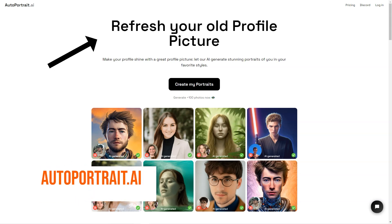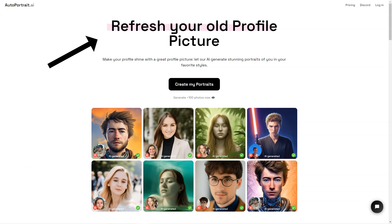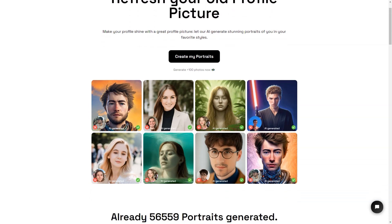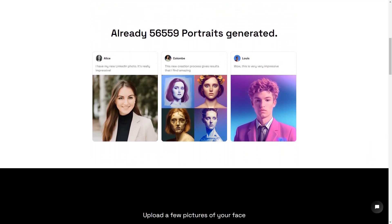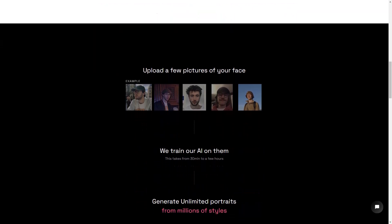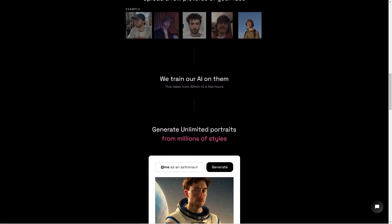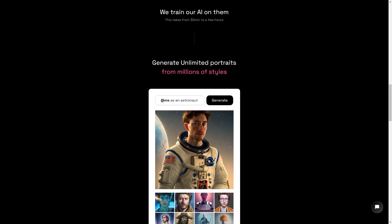Have you ever wanted a portrait of yourself that looks just like you? Look no further because AutoPortrait.ai is here to make that dream a reality. This fantastic service uses artificial intelligence to generate unique portraits of a person from multiple photos of their face. All you have to do is upload a few clear pictures of your face and let the magic of AI do the rest. The AI takes anywhere from 30 minutes to several hours to train on your photos, but the results are truly stunning. The generated portraits are so lifelike they look exactly like you.